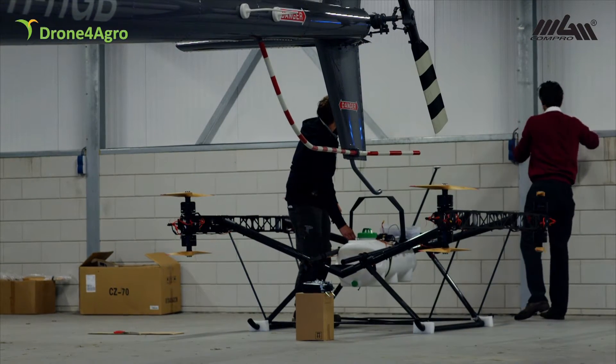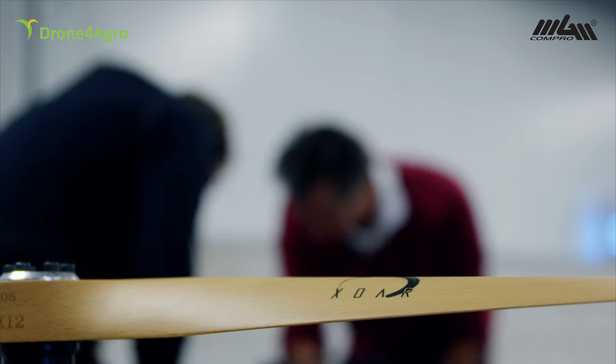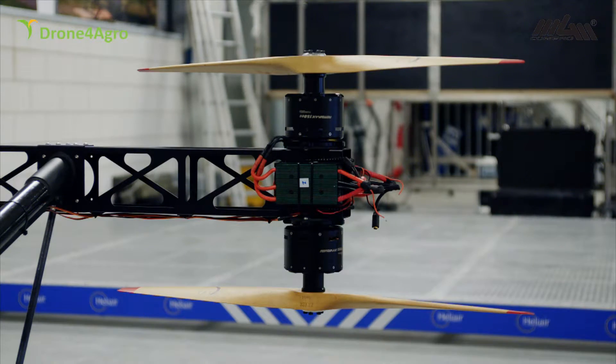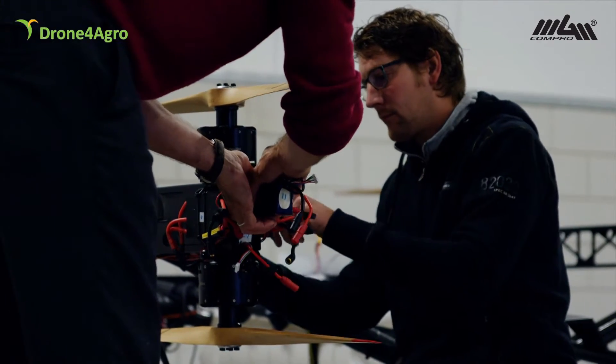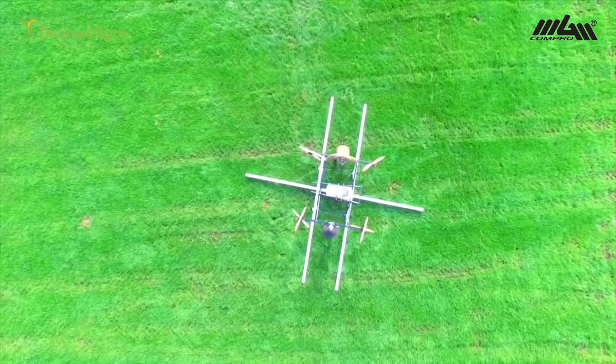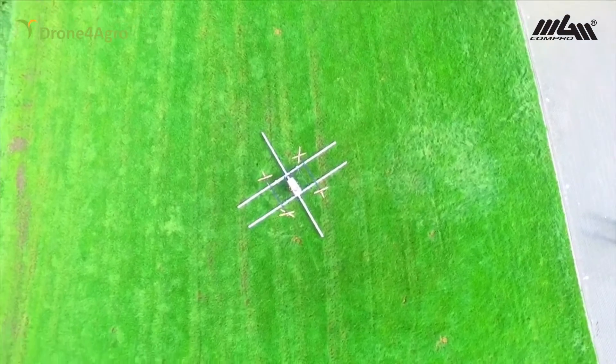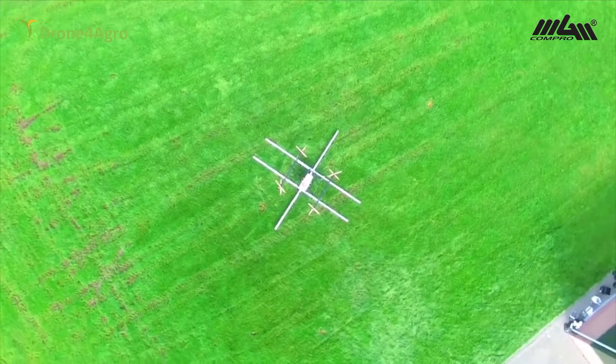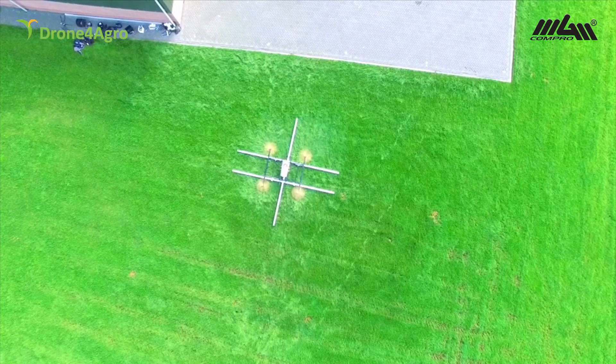Our drone is a flying tractor with robot features. It can carry different implements up to 100 kilograms, with some 20 minutes of flight time on batteries, extendable to one and a half hours with a range extender. It is the flying workhorse for precision agriculture.